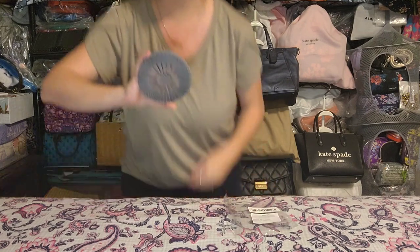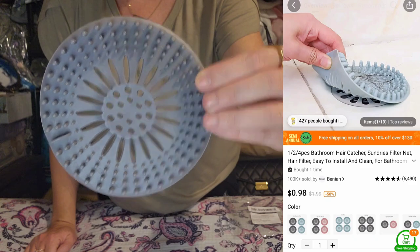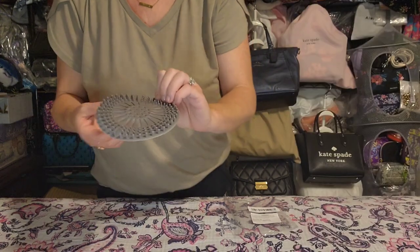The next thing I picked up was one of those little shower drain hair catcher things. I'll put the Temu listing in — it's supposed to catch hair in your shower or bathtub. My daughter and I both have decently long hair and we both shed something awful. These were super inexpensive so I picked up a couple to put in our bathrooms. I've already put the other ones in — we'll go green check mark if they worked, red X if they didn't catch anything.